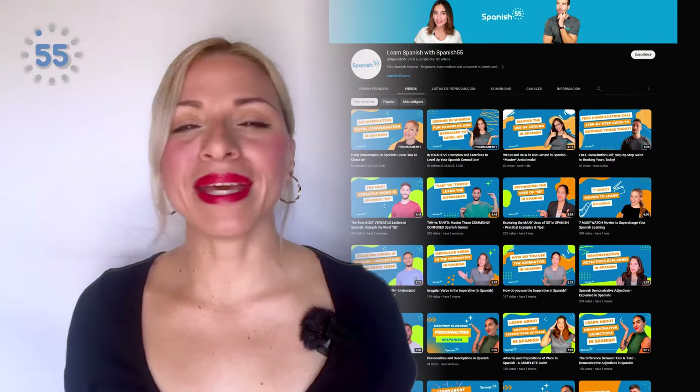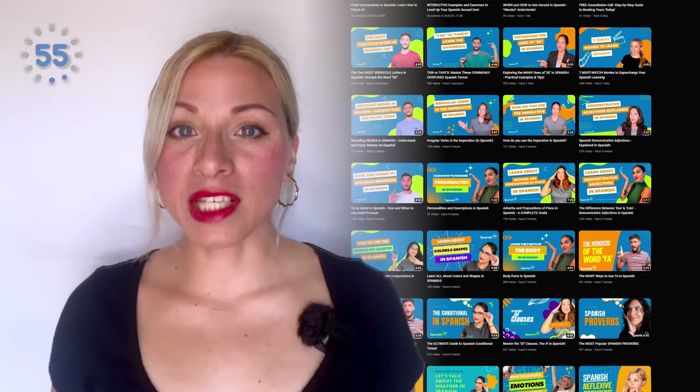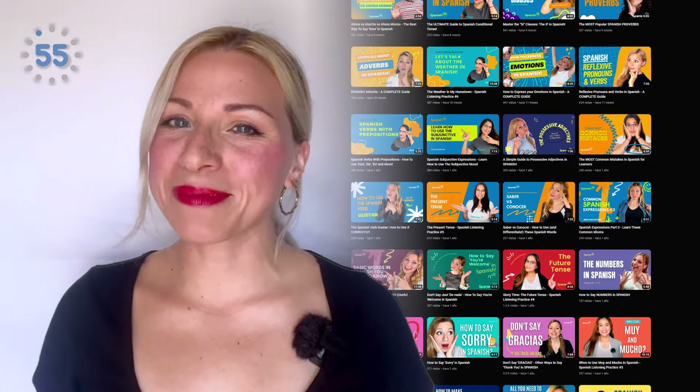Hola, soy Adriana, brand ambassador with Spanish55. Si eres nuevo por aquí, bienvenido. This channel is dedicated to helping you reach Spanish fluency. If that interests you, consider subscribing. Without further ado, here are Nate's seven proven methods that he has used, together with consistency, for achieving Spanish fluency.